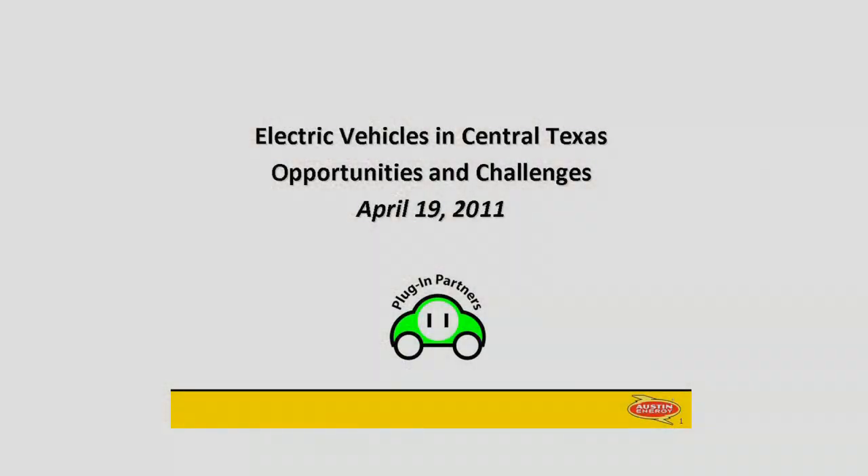Did anybody see our EV charging stations that were out in the parking lot when you came in? How do they look? Look good, right? Very nice. They are part of a larger initiative that I'm about to tell you about. It's one of several things that Austin Energy is doing to promote electric vehicles.